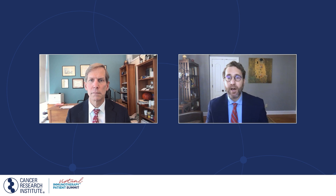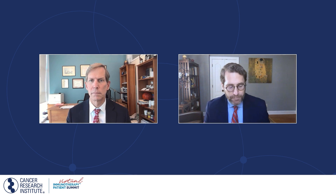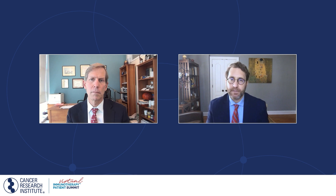Those of you watching, if you have a question for Dr. Vonderheide, please type your questions into the Q&A box on your screen. We will try to get to as many of these questions as possible. Some of you submitted questions at the time of registration, so we'll start with those. Dr. Vonderheide, people say that pancreatic cancer is especially hard to treat — can you say a little bit more about why, for immunotherapy especially, is pancreatic cancer so difficult to treat?